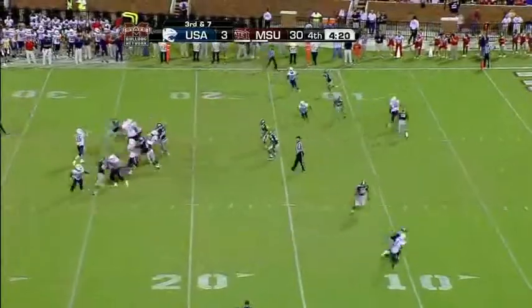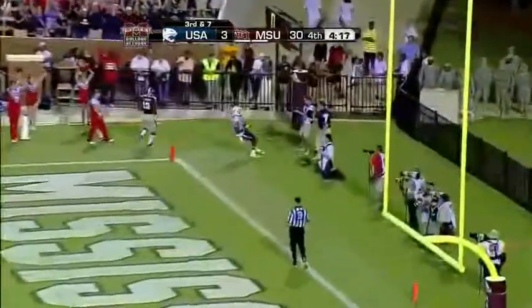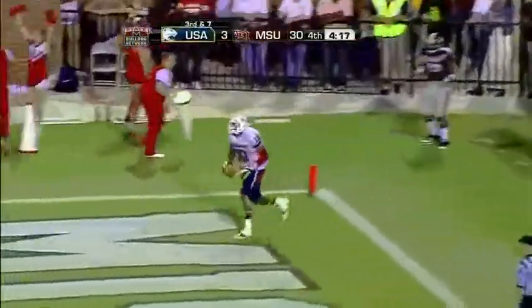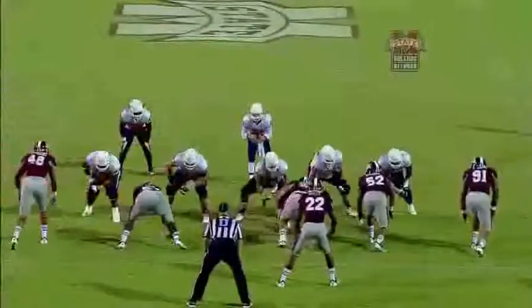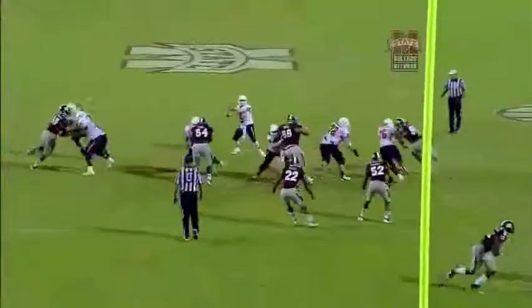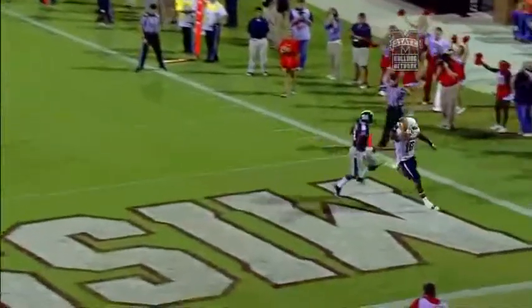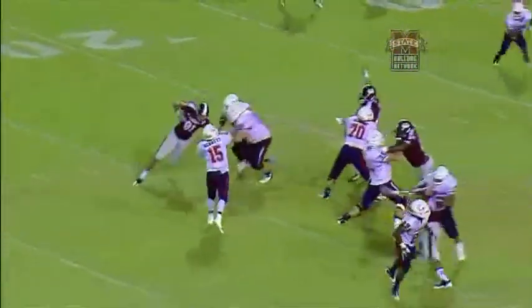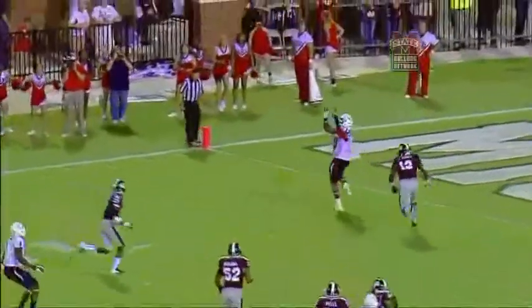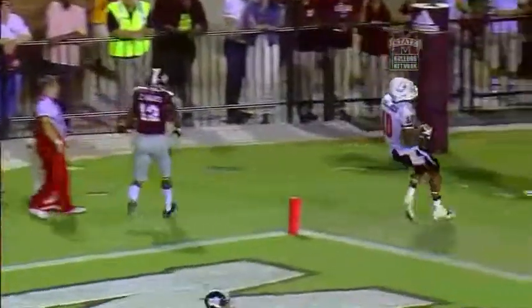They snap it with two on the play clock and run into the corner — touchdown South Alabama! Greg Hollinger was open. The two outside receivers came in on the post, and the inside receiver ran the corner route. They just turned him loose — one-on-one with a linebacker. It was a tight end against a linebacker.